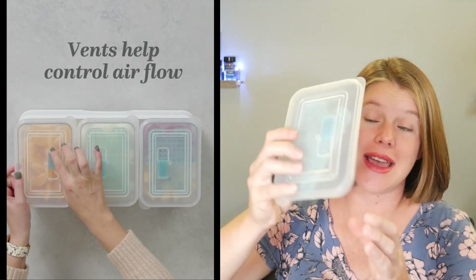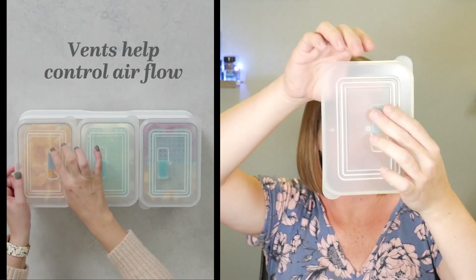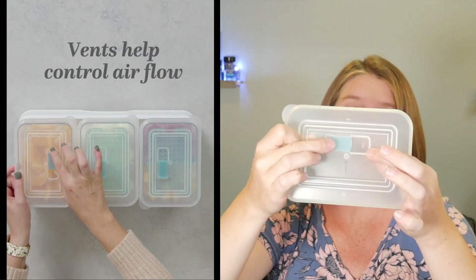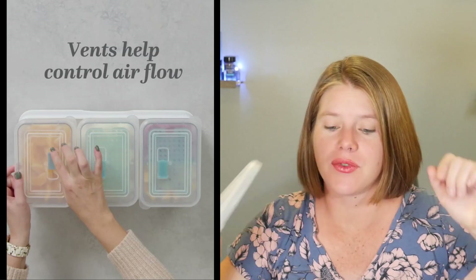When you're not using the drain tray, it snaps back onto the lid. The lid also has vents to help control airflow — there are holes on one side and not on the other, so you can make it airtight or keep them open if you want to vent your food.